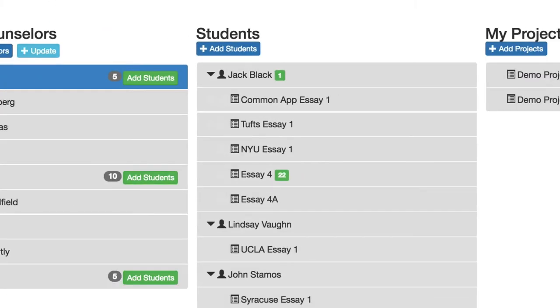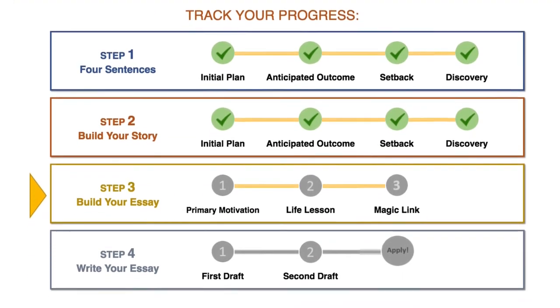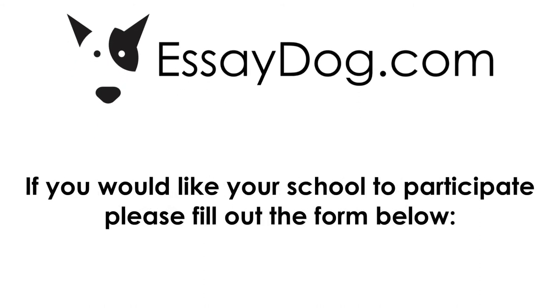Green indicators on the dashboard show when a student has updated their work, and educators can check the progress bar of each student to see where they are in the process. Essay Dog has truly redefined and transformed the essay writing process. Thank you for taking the time to watch this video. If you would like to be considered as one of the schools that can receive Essay Dog for its junior class at no charge, please fill out the form below, and one of our staff will get back to you shortly.